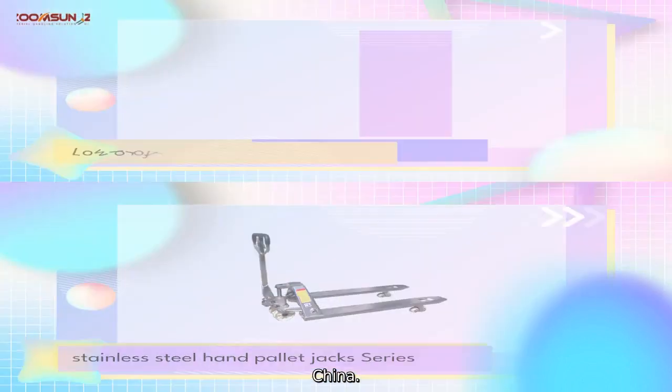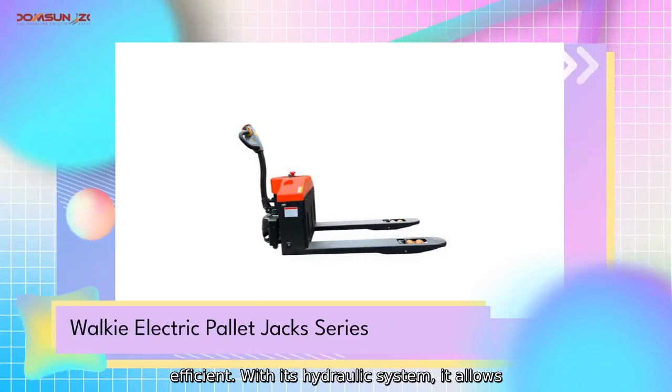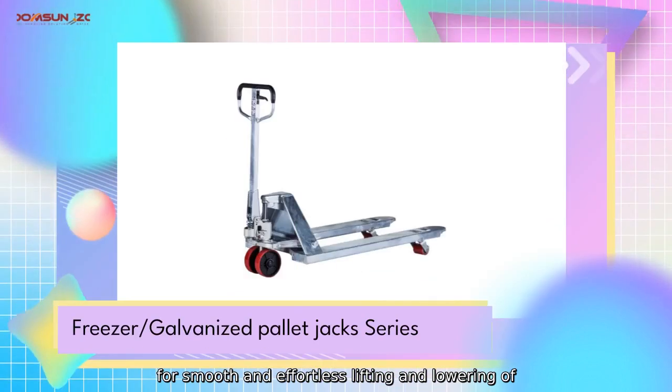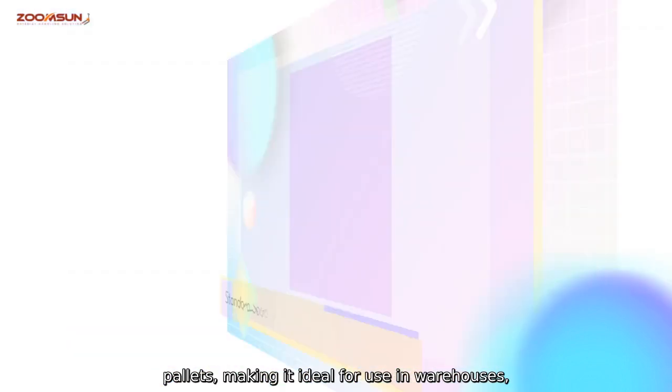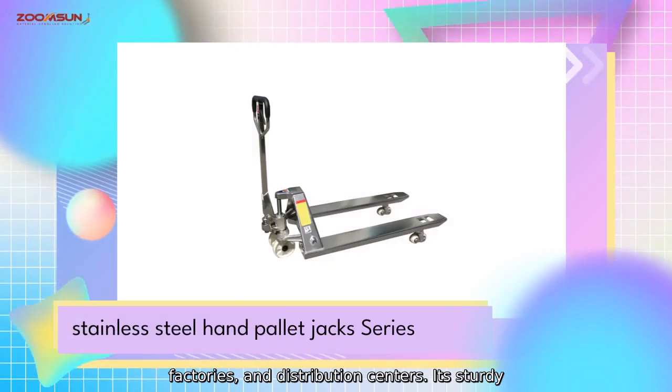Our Pallet Truck Hydraulic is designed to make transporting heavy loads easier and more efficient. With its hydraulic system, it allows for smooth and effortless lifting and lowering of pallets, making it ideal for warehouses, factories, and distribution centers.